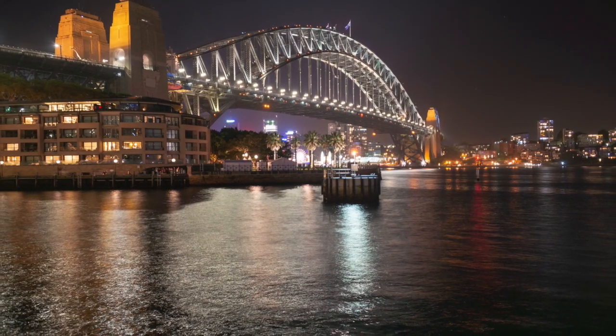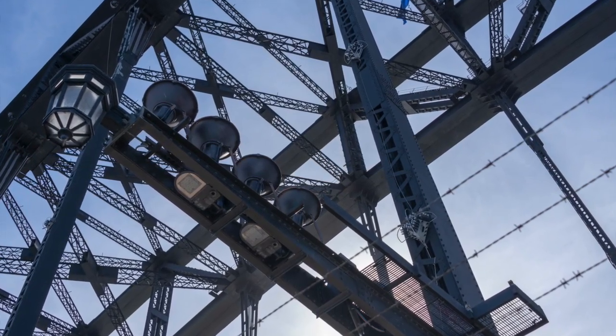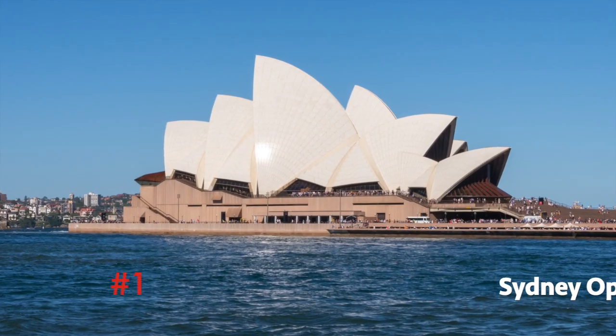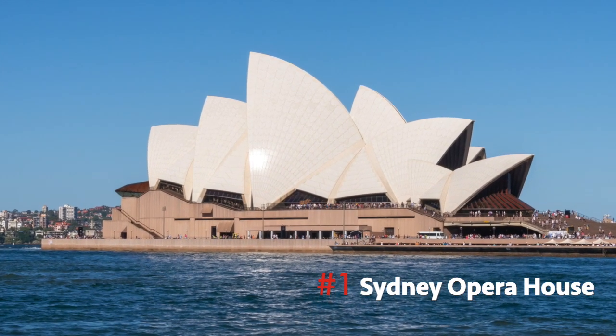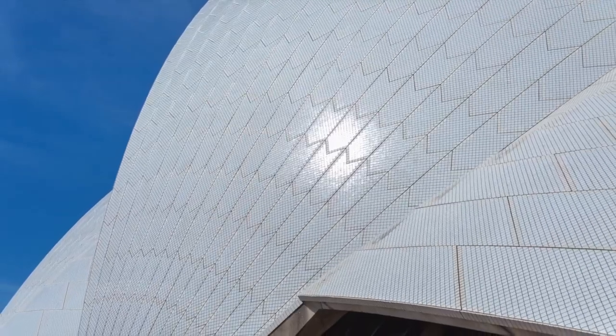Number 2: Sydney Harbour Bridge. You can see the bridge from almost anywhere in Sydney, but no visit is complete until you lace up your sneakers and walk the entire 3,770-foot length of the steel arch bridge.